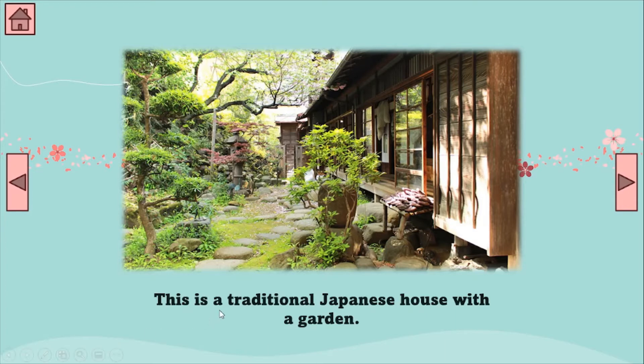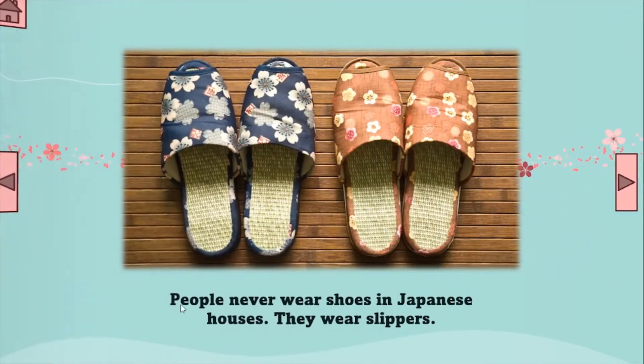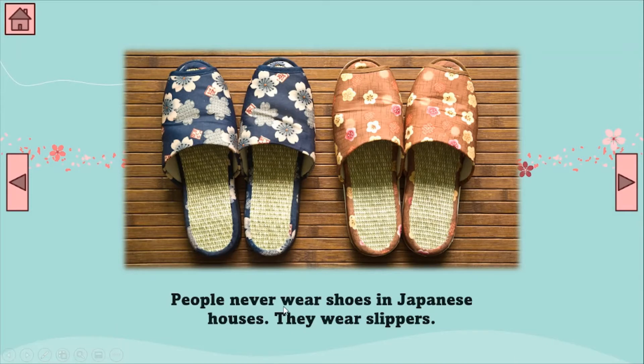This is a traditional Japanese house with a garden. This is the traditional Japanese house, and this is the garden. People never wear shoes in Japanese houses. They wear slippers. So, in a Japanese house, you don't wear your shoes — you wear slippers. These are the slippers.